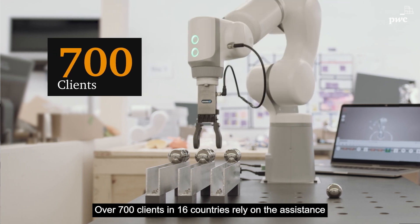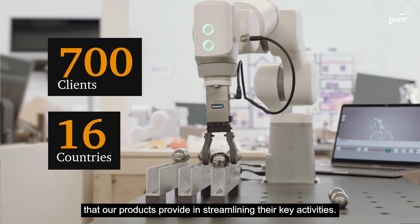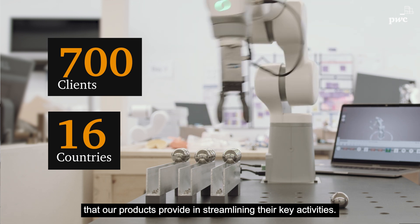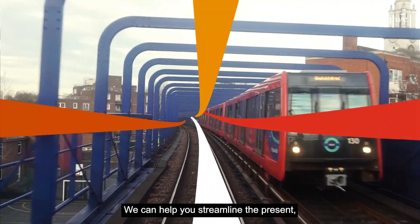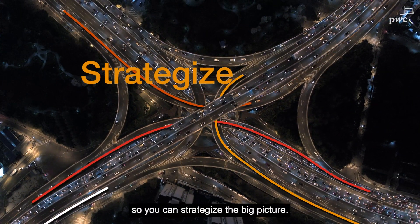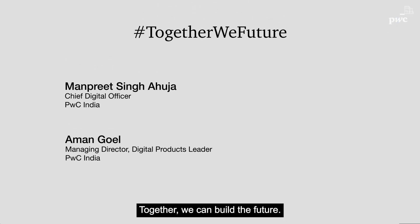Over 700 clients in 16 countries rely on the assistance that our products provide in streamlining their key activities. We can help you streamline the present, so you can strategize the big picture. Together, we can build the future.